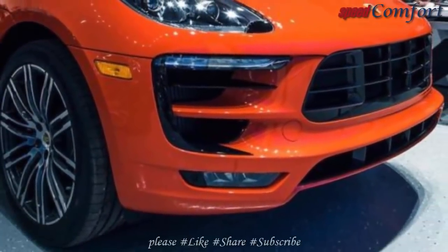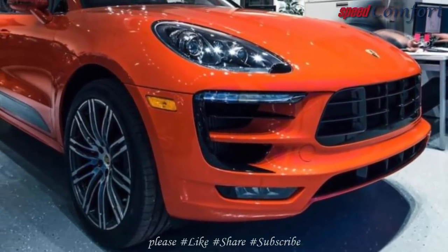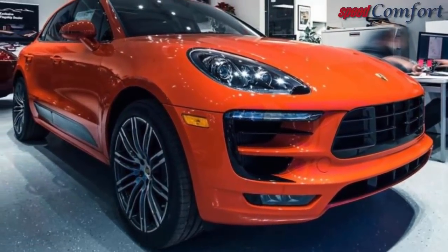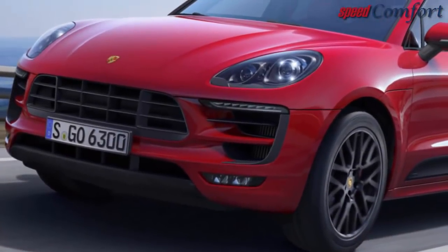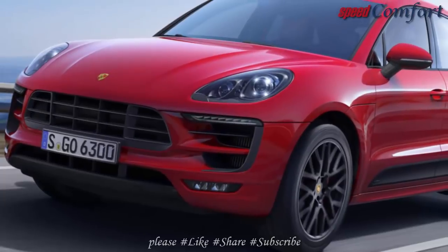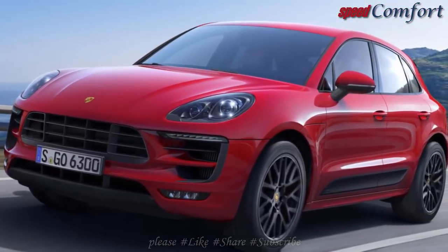The 2019 Porsche Macan SUV is whatever you desire from a modern-day car. The upcoming Macan is anticipated to get a brand new facelift and include updated functions. Considering that it launched back in 2014, the Macan has proven to be among the very best crossovers made by Porsche.